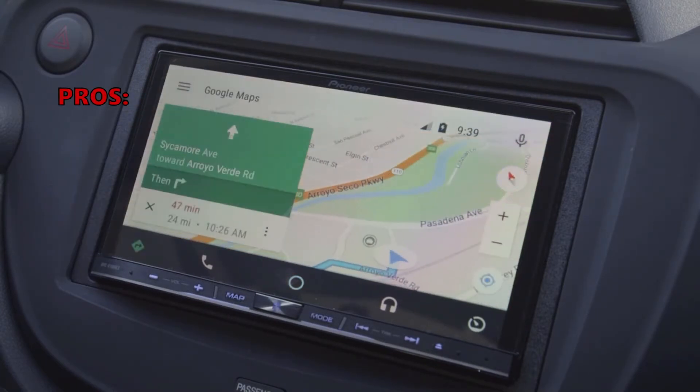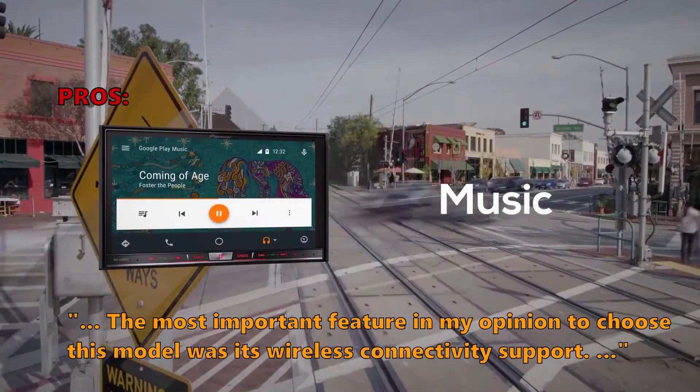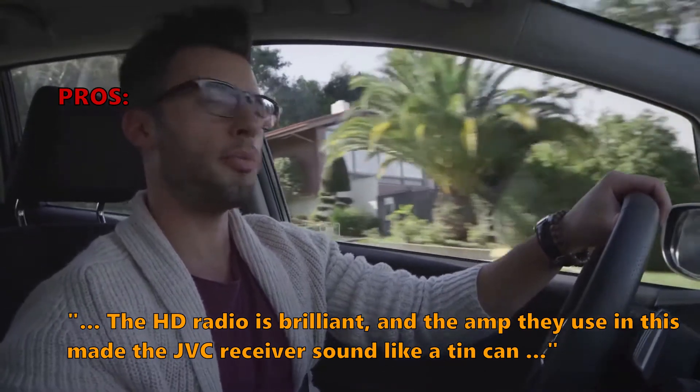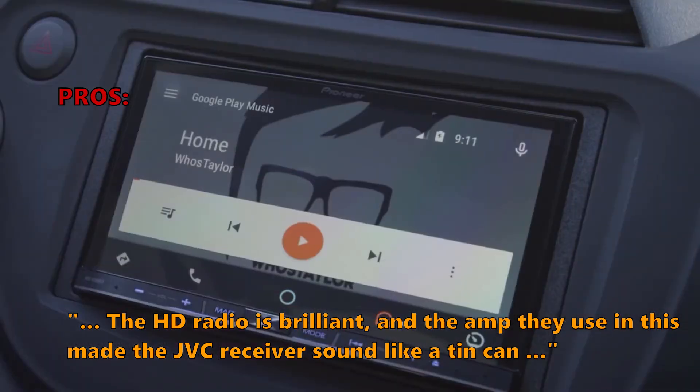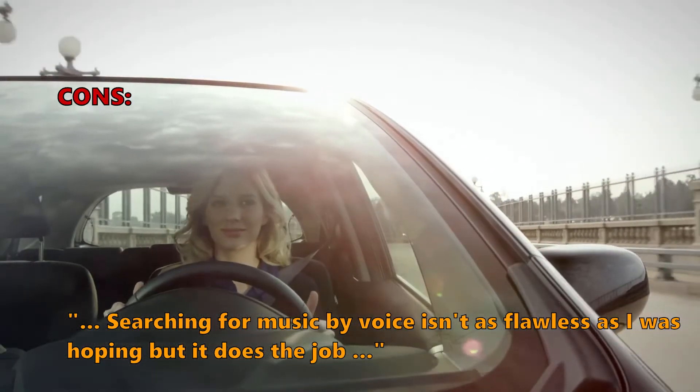Customers love this model. One says: 'The most important feature, in my opinion, to choose this model was its wireless connectivity support. The HD radio is brilliant, and the amp they use made the JVC receiver sound like a tin can.' Some didn't like that searching for music by voice isn't as flawless as hoped, but it does the job.